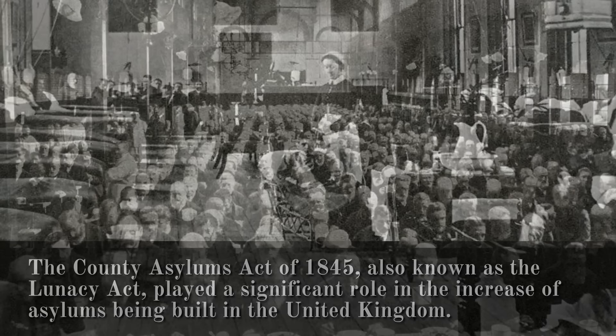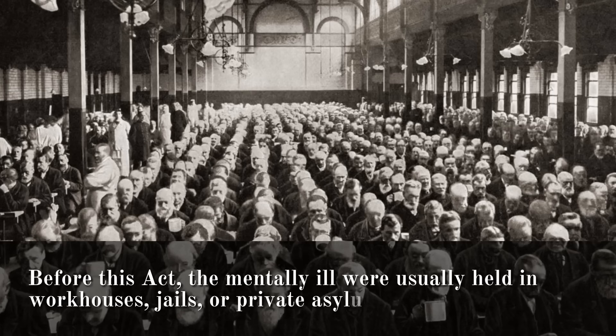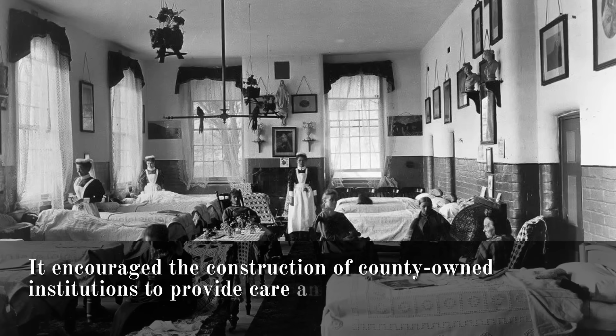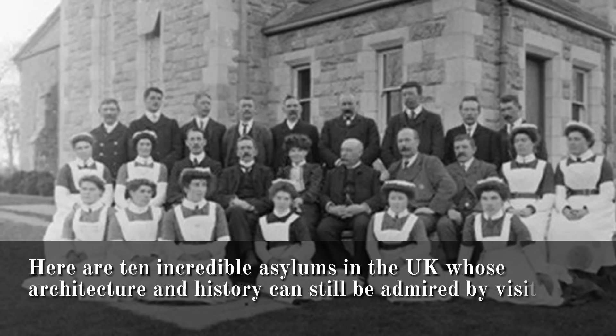Before this act was passed, the mentally ill were usually held in workhouses, jails, or private asylums. It encouraged the construction of county-owned institutions to provide care and treatment for individuals with mental illnesses, regardless of social status. Here are 10 incredible asylums in the UK whose architecture and history can still be admired by visitors today.